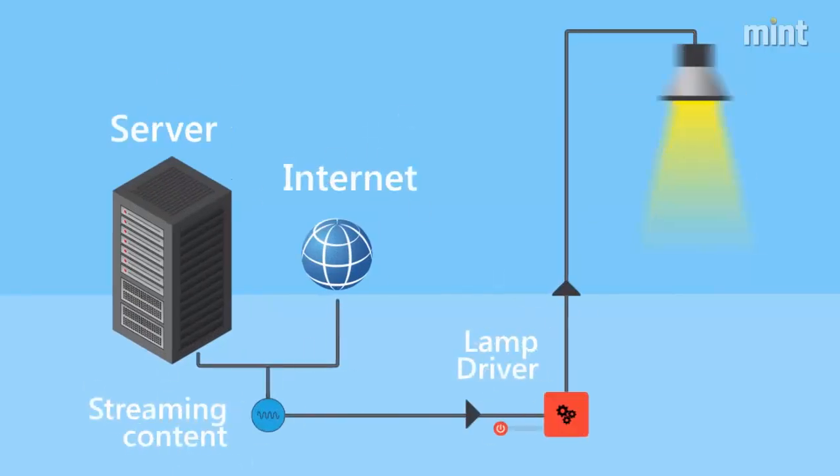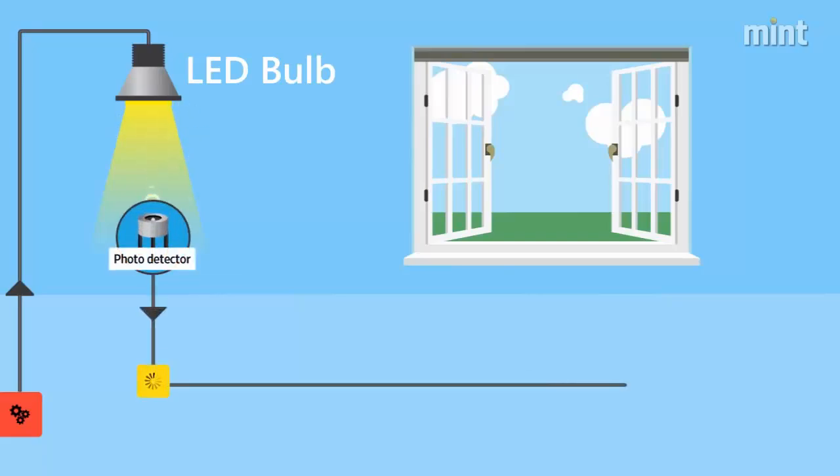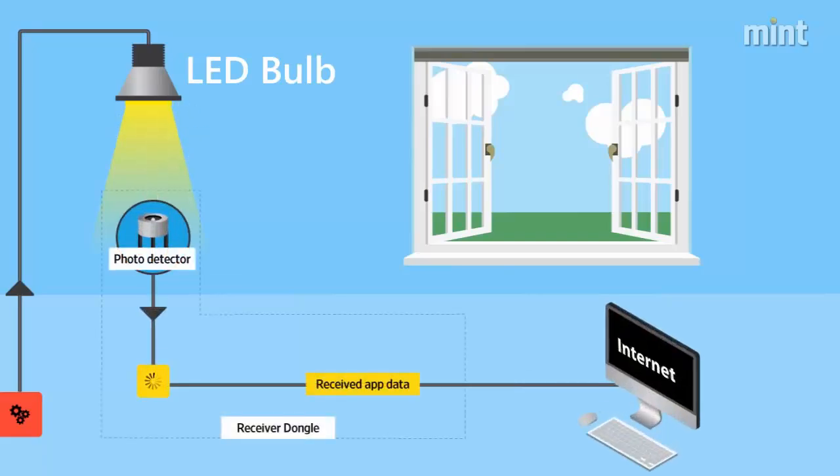Li-Fi uses visible light communication between 400 and 800 Terahertz. Data is transmitted by modulating the light's intensity in an LED bulb. The signal is received by a photosensitive detector and converted into electronic form. The modulation in the LED bulb takes place so fast that it is not visible to the human eye.